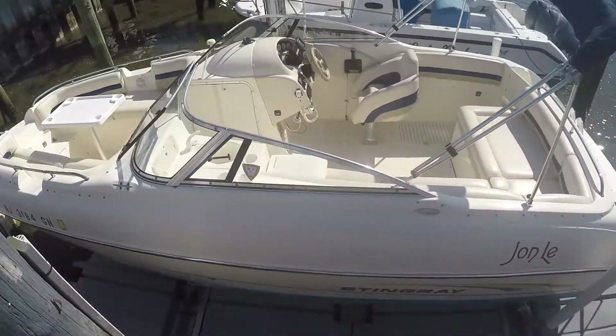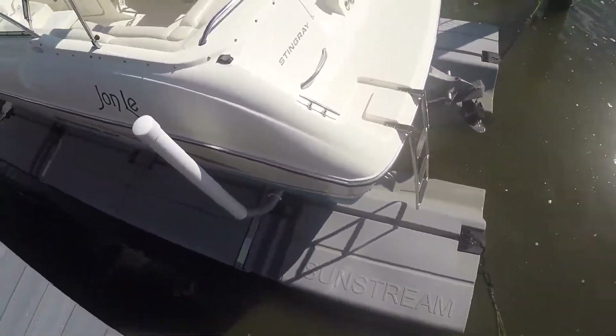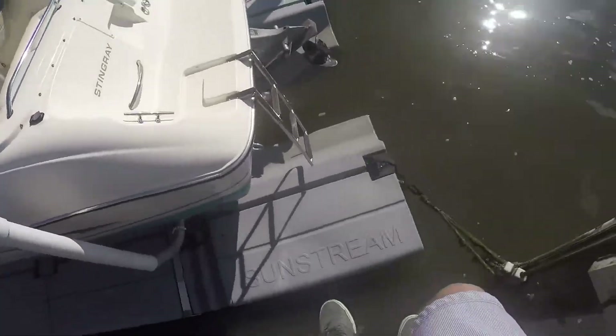I'm going to walk down this main ladder here and hop in so I can show you guys the interior. Again I just want to point out how nice and clean this guy has kept this boat.